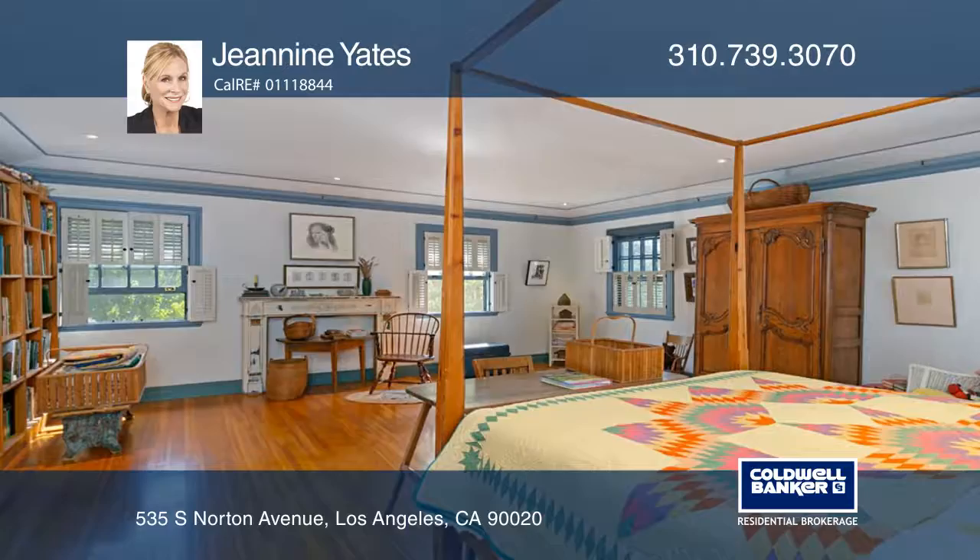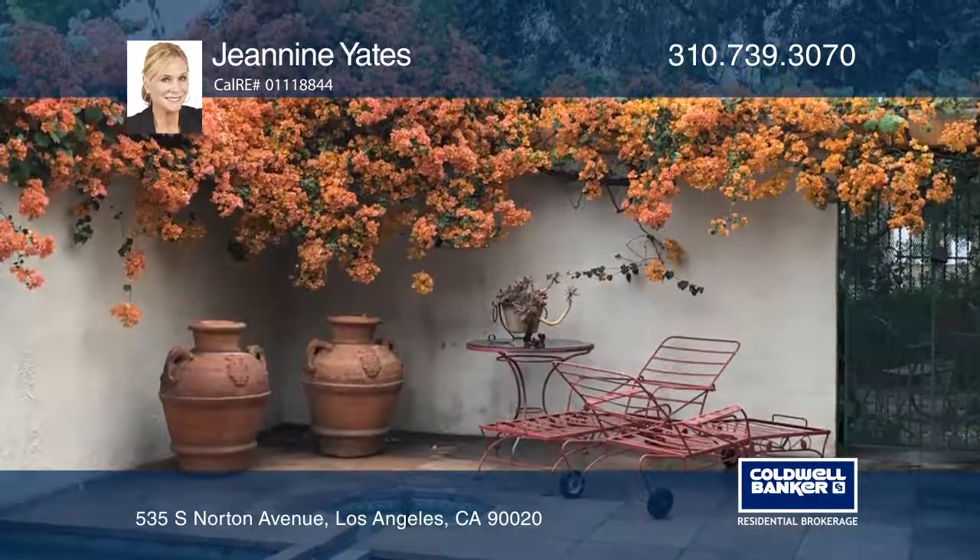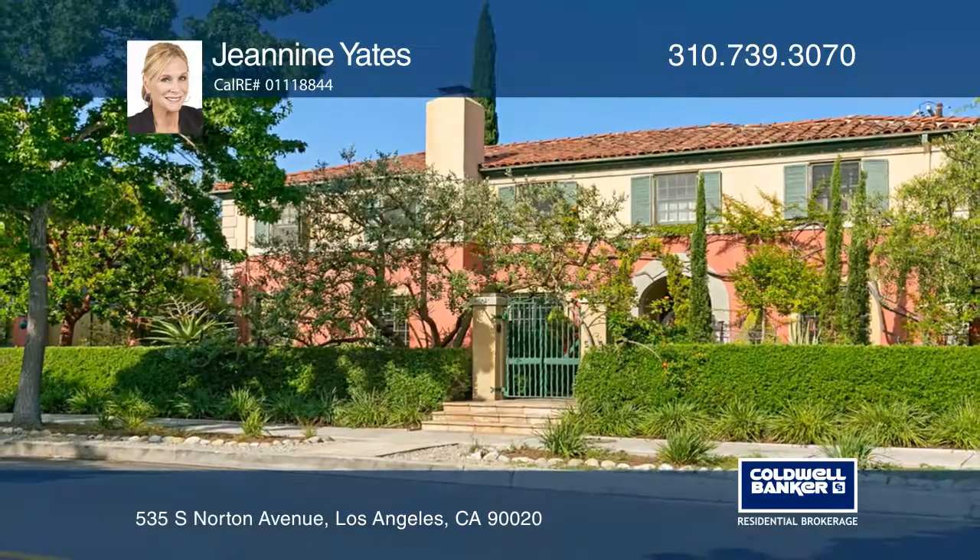Enter into a living room with a fireplace and walk through the French doors leading outside to the pool and gardens. To see it yourself, schedule a tour with Janine Yates.